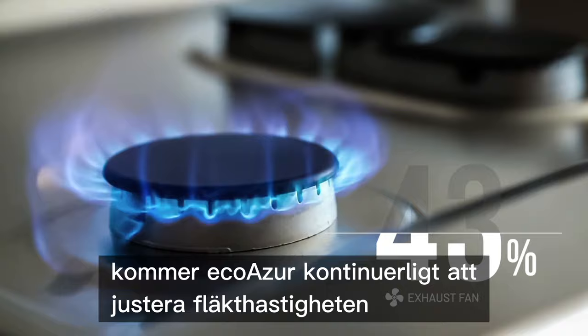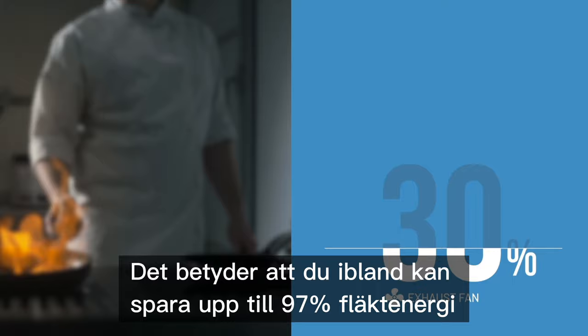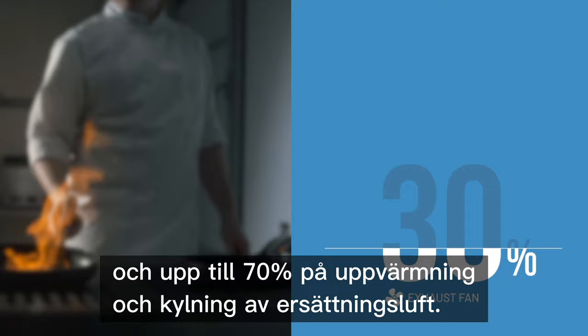As the temperature continues to fluctuate throughout the day, EcoAzure continuously adjusts the exhaust fan speed until the optimal exhaust airflow rate is met. This means that at any point in time, you can save up to 97% on fan energy and up to 70% on heating and cooling of replacement air, all while relieving mechanical load and stress on the ventilation equipment.